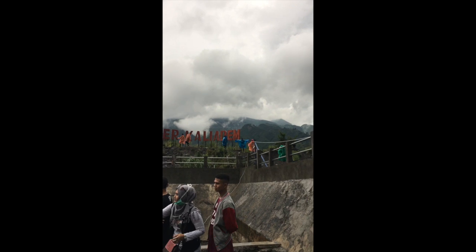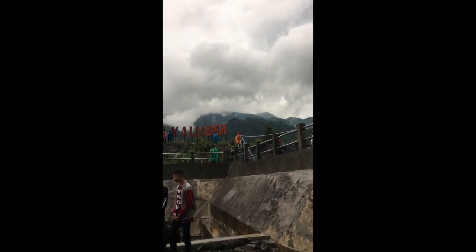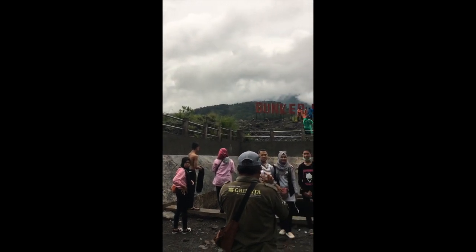We're almost at the top of Mount Merapi and it's starting to rain — a very wet and bumpy ride. It's amazing scenery but unfortunately we're not quite at the top of Mount Merapi. We all thought we'd be seeing some lava, but this is just a bunker.